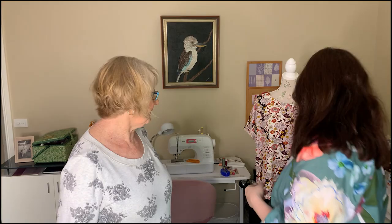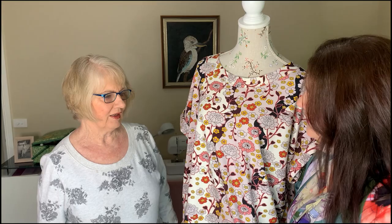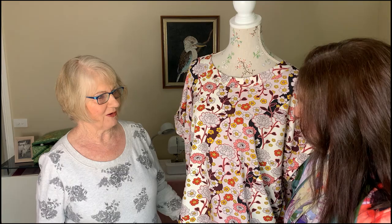Hi everyone, welcome back to another Fabric Friday! Mum is here again — I've made her come on screen today. She's been very busy in her sewing room. She made the Pattern Emporium Carefree Cuffed Tee in that really nice peony and blush fabric. I actually made one exactly the same because we couldn't resist — we had a little bit of material left over!